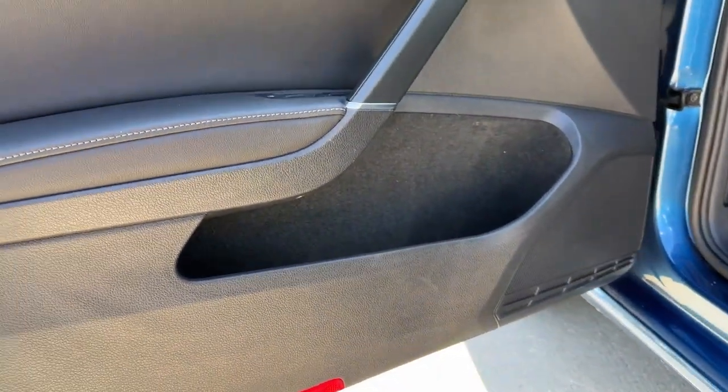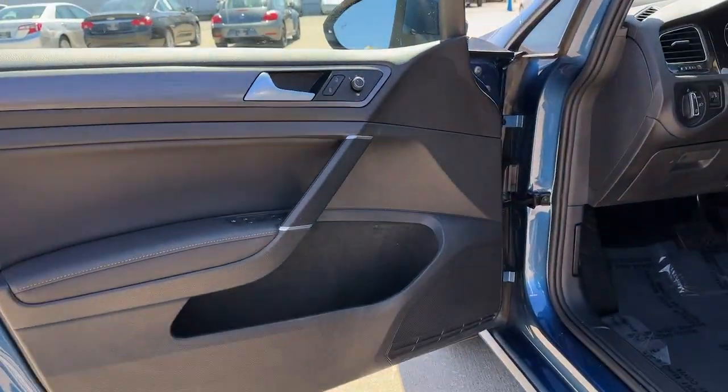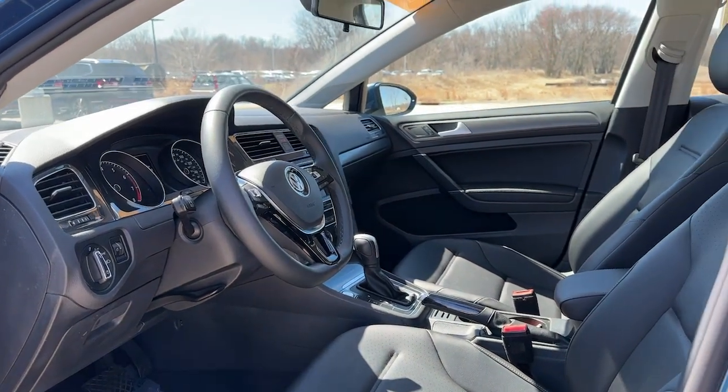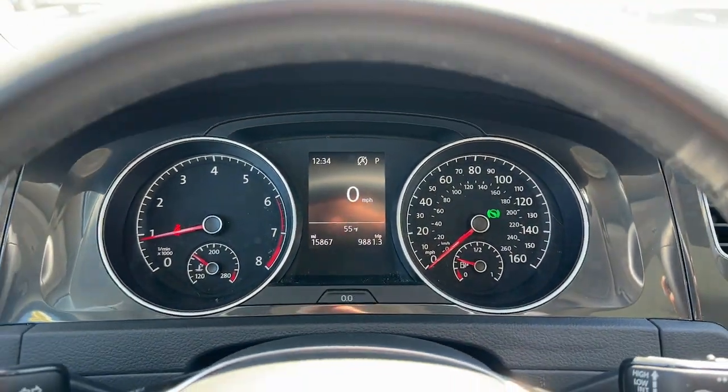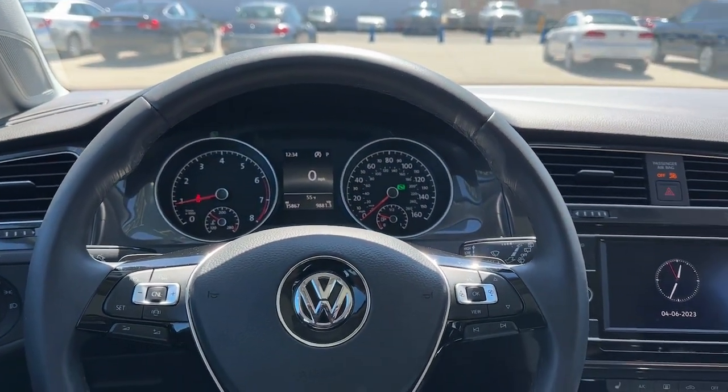These are just some of the great options this vehicle comes with: Apple CarPlay and/or Android Auto, keyless entry, heated driver's seat, four-cylinder engine, sunroof, power passenger seat, keyless start, iPod/MP3 input, heated mirrors, and backup camera.